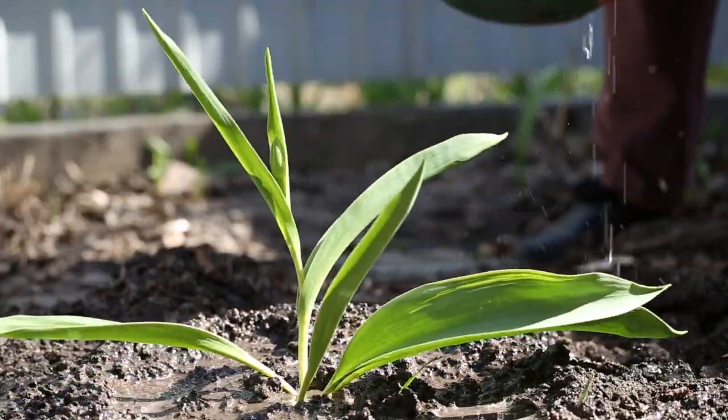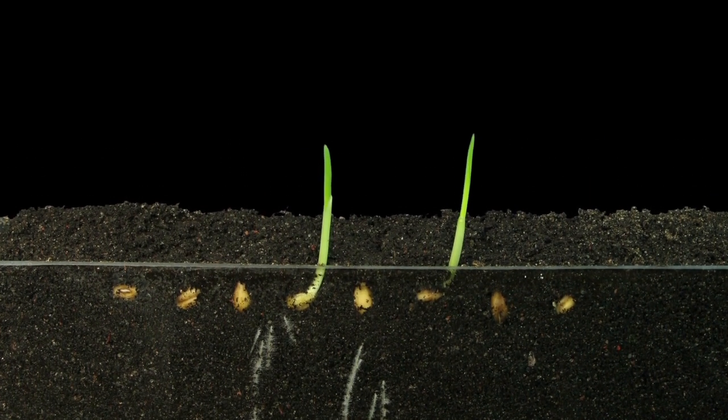Plants absorb the water with their roots. If there is not enough water or the land is too dry, the plants can die. Next, they need soil. Plants anchor their roots in the soil or dirt. The soil provides the roots with good support. Plants absorb or suck in the water and nutrients from the soil.